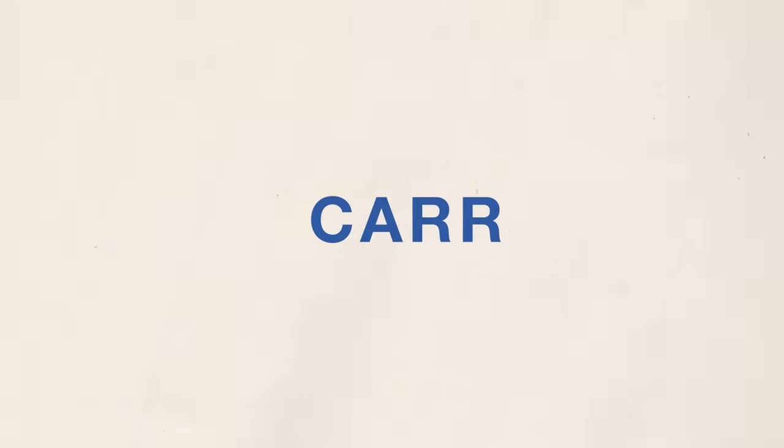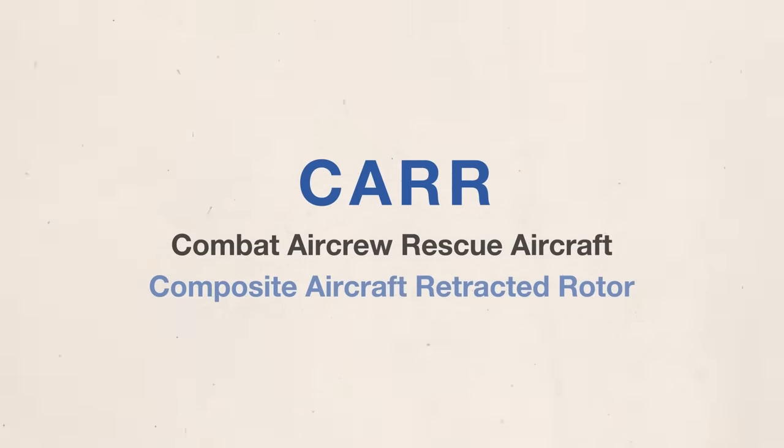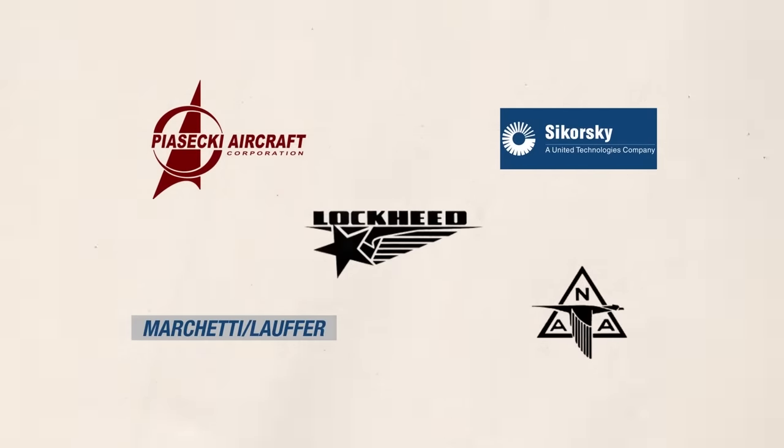So in typical fashion, the US Army put out a competition called CAR — either dubbed the Combat Aircrew Rescue Aircraft or the Composite Aircraft Retractable Rotor Program, depending on who you ask — and invited the usual aerospace firms to design such an aircraft.